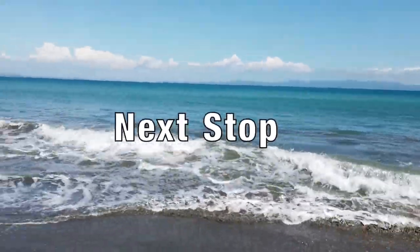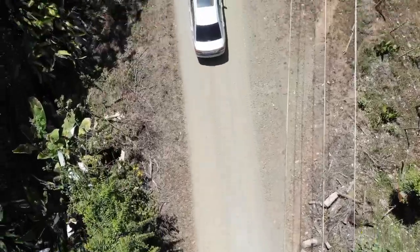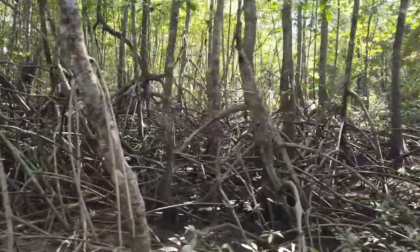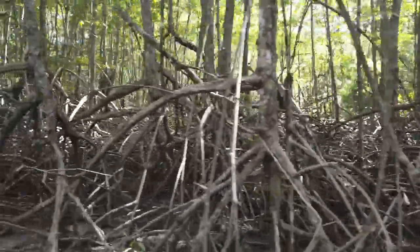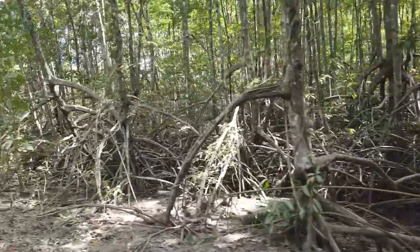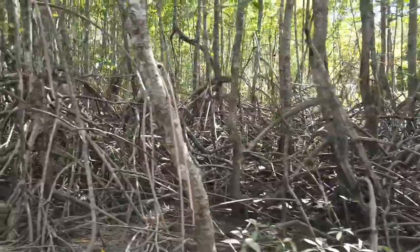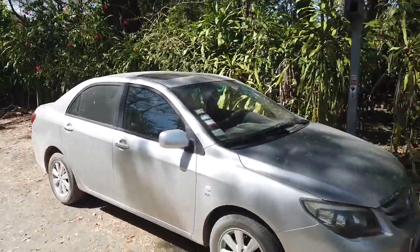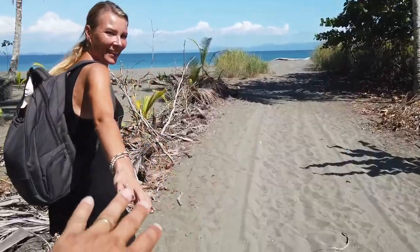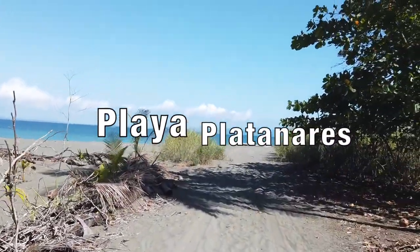Our next stop is the earlier mentioned secluded beach of Playa Platanares, a bit more to the south of the Osa Peninsula. One cool thing along the way between Puerto Jiménez and Playa Platanares are the mangroves, for those who haven't seen them yet. Once you arrive at the end of the sandy road, you can park your car and walk the last part towards this long stretch of sand and palm trees.